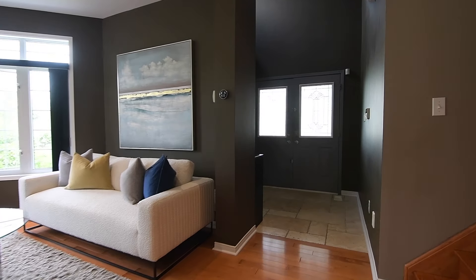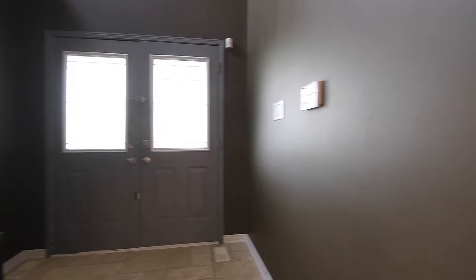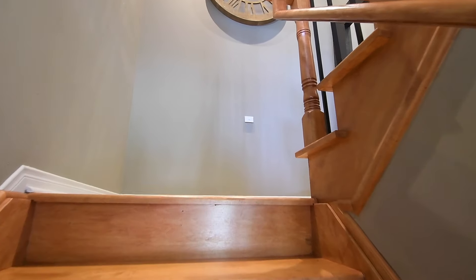The foyer has a travertine-tiled floor and a double coat closet with mirrors on its doors, and the maple hardwood staircase to the upper level has railings with wrought iron pickets, its mid-landing also finished with travertine tiles.